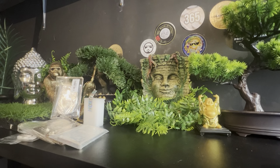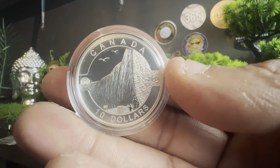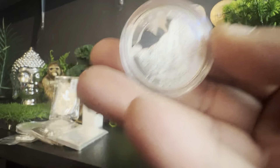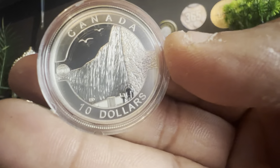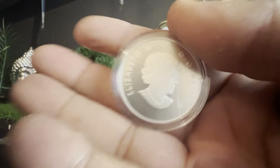I'll open up one more just to show you they are all different. There's another box, COA there — and that one is Niagara Falls. Really really nice coins, and there are 11 of them.